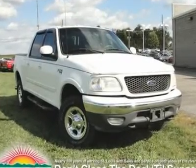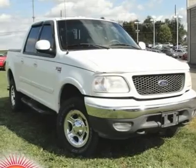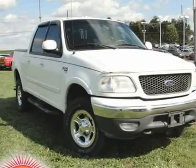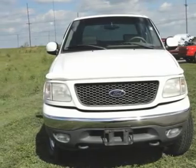5.4L V8 ADFI, 4WD, heated driver and passenger seats, mini overhead console, and power moonroof. All the right ingredients. Sinful.